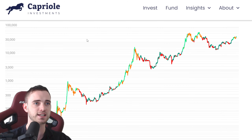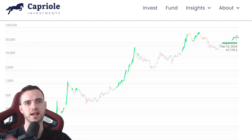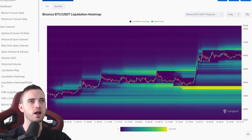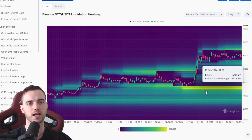We are still in expansion — that update was last on the 10th of February — and this is typically a very bullish sign. You can see this on the chart right now. Super bullish, let's go. We've also got a nice new liquidation chart from CoinGlass here.